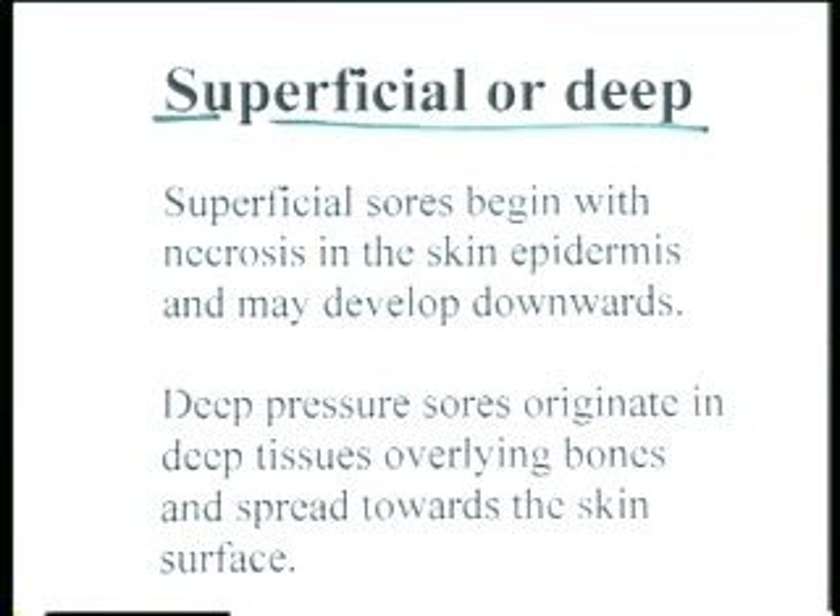Superficial sores begin with necrosis in the skin — in the epidermis, the very top layer — and may develop downwards if the pressure is not relieved. The idea is that we would recognise this early and relieve the pressure so that further development does not occur.